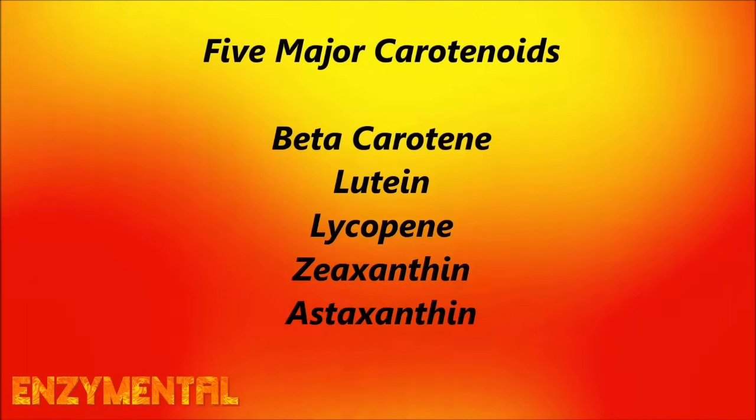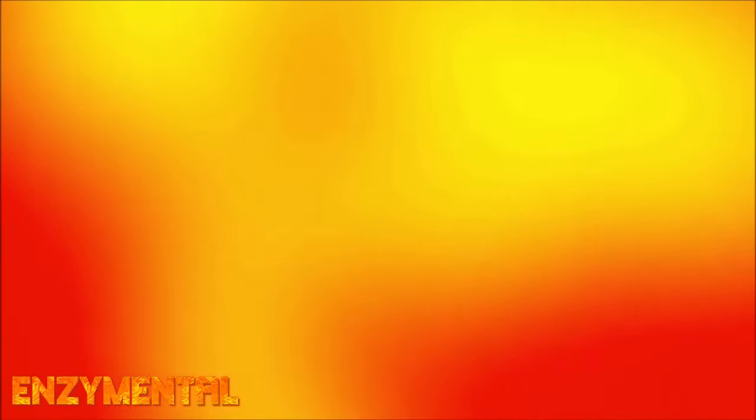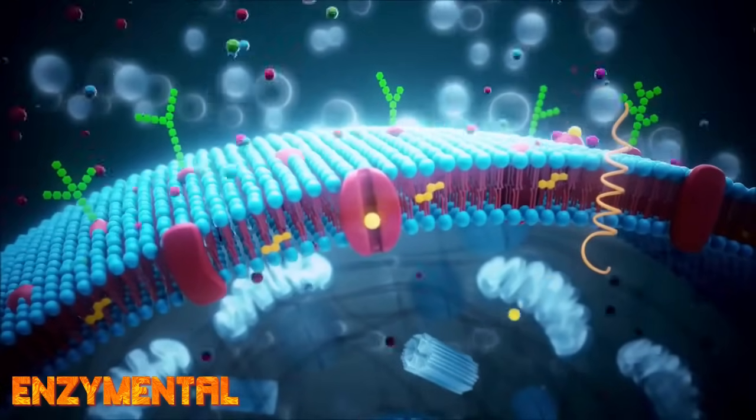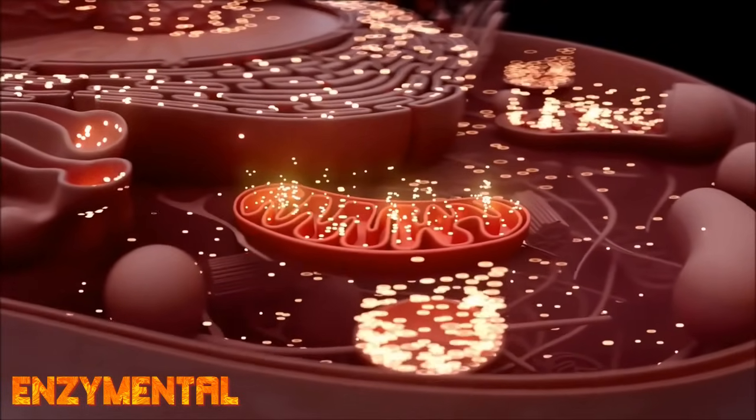This definitely includes the major carotenoids like beta-carotene, lutein, lycopene, and astaxanthin. As part of this, CD36 enables the entry of fatty acids across the cell membrane and into the mitochondria for eventual ATP production.